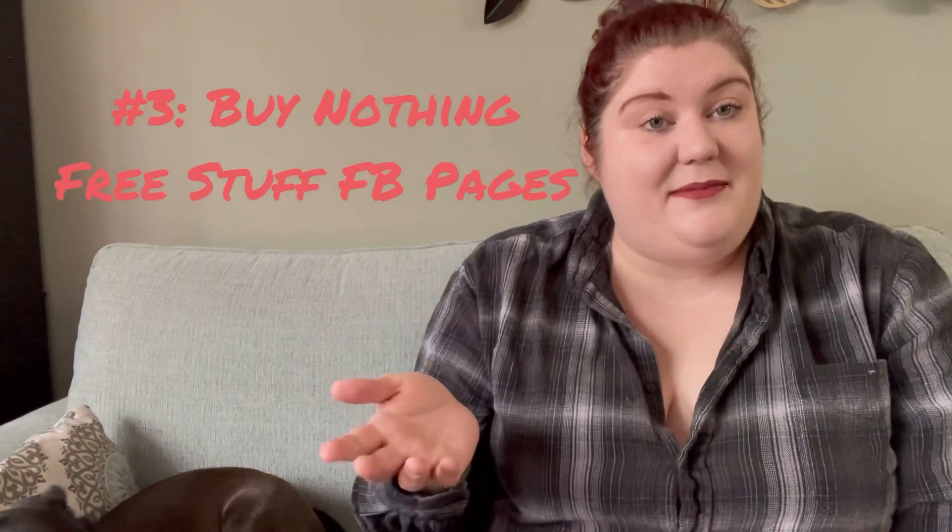My number three favorite place to get inventory and source are buy-nothing pages and free stuff pages on Facebook. I'm part of a few of them. Basically people can put stuff up that they're wanting to get rid of and I'm able to grab it. I've gotten many, many items that way — people who have raided their closets and say, does anyone want this before I take it to Goodwill?